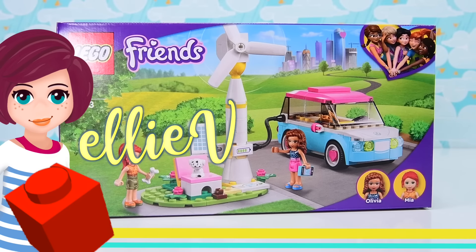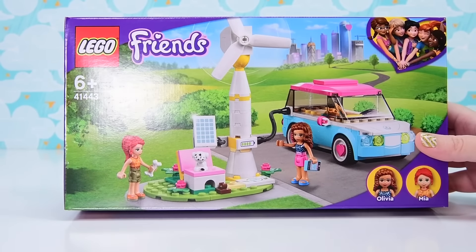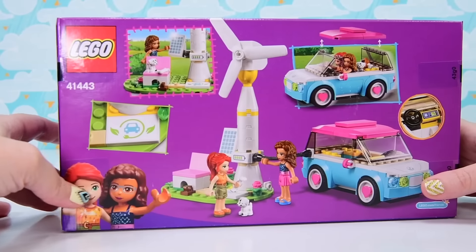Hey, welcome back. I'm Ellie and it is time for me to get an electric car. With the price of petrol as it currently is, I definitely need an electric car. But I cannot afford one except for this — the Lego Friends one.